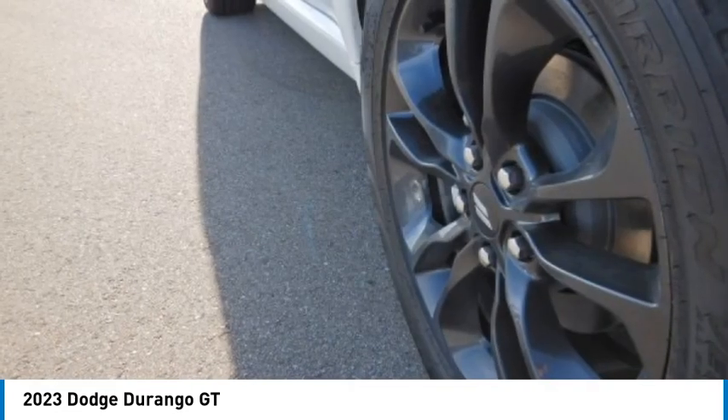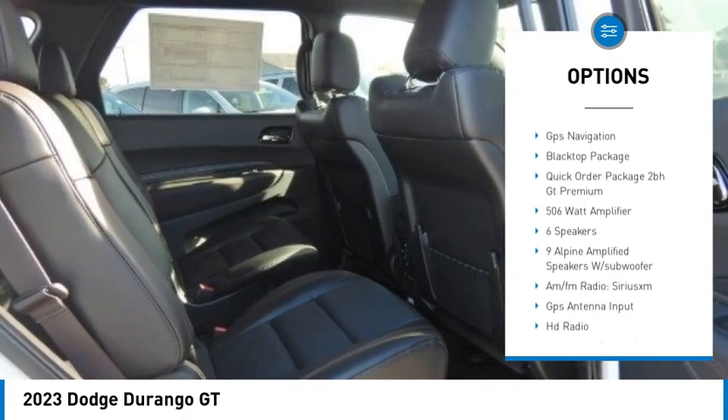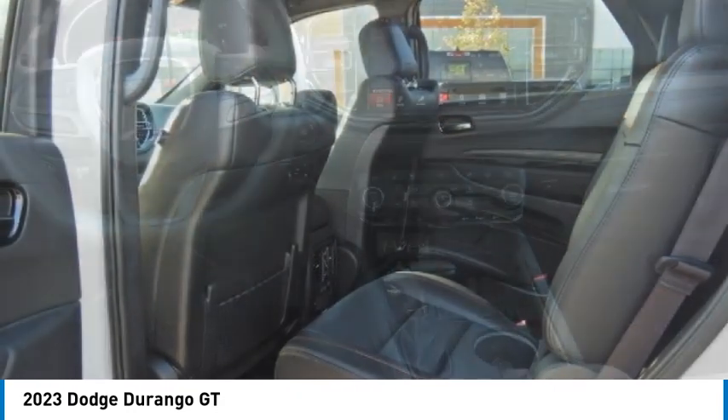Here are some of this vehicle's great options: electronic stability control, alloy wheels, rear spoiler, power liftgate, brake assist, traction control, remote keyless entry, speed control, four-wheel disc brakes, and power sunroof.